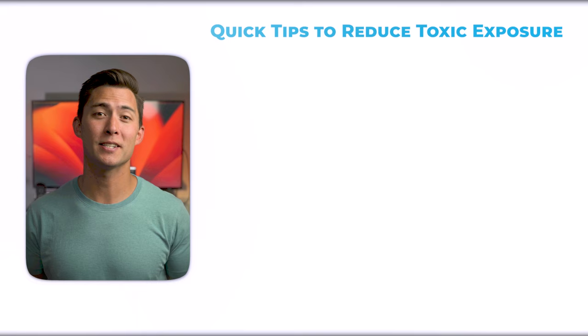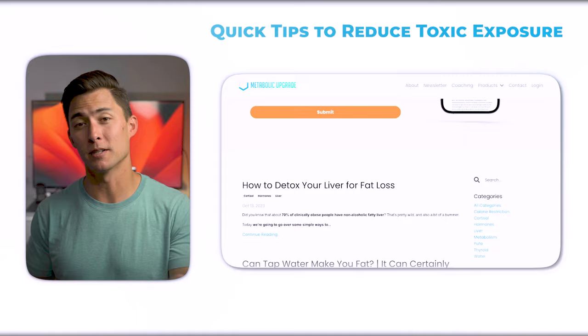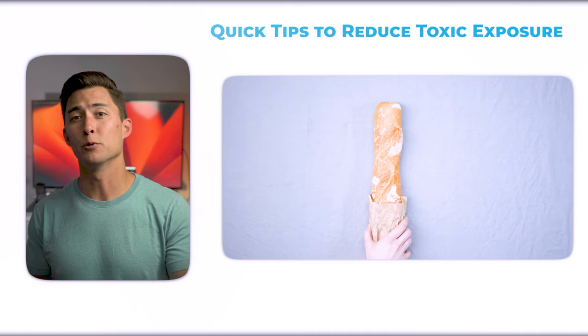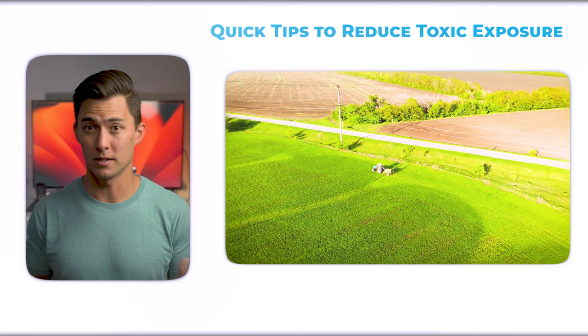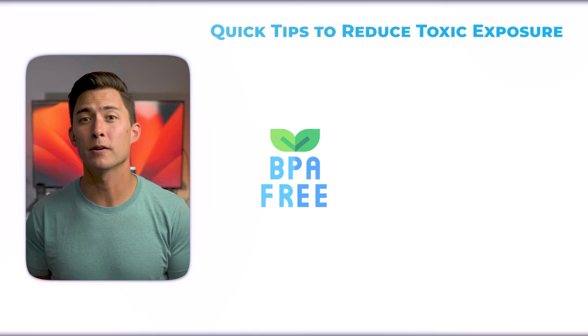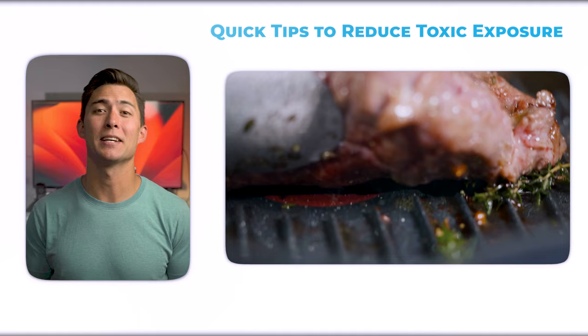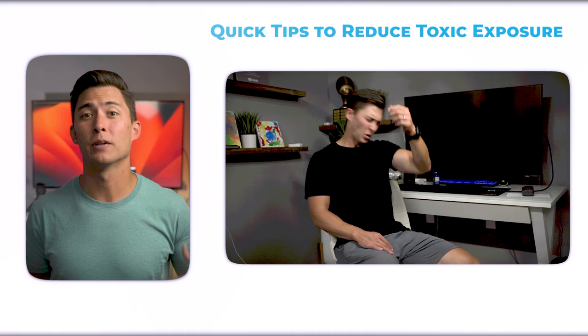Some quick tips to reduce exposure to these toxins: use filtered water for drinking and showering — reverse osmosis is arguably the best. Eat organic if you can afford it to limit pesticide exposure. Reduce grain consumption as much as possible, since grains are often heavily sprayed with pesticides and herbicides, fortified with inorganic iron, and gluten is pro-inflammatory and can potentially damage liver cells. Don't heat food in plastics or drink out of plastic containers — BPA-free isn't good enough since the plastic could be made with BPF or BPS, which are arguably just as bad or worse. Avoid nonstick cookware entirely since it contains toxic chemicals like PFASs; use stainless steel instead. And don't use deodorant with aluminum — use a natural one.